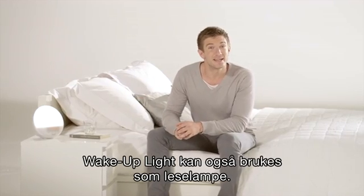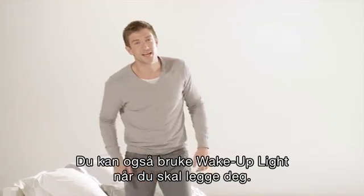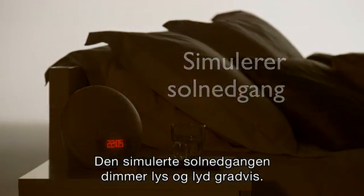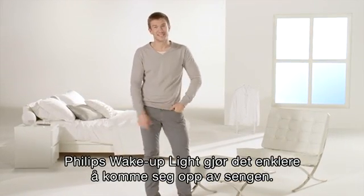You can use the wake-up light as a reading lamp as well. And as for getting to sleep, you get some help with that too — the light and sound gradually dims, thanks to the sunset simulation. So you see, the Philips wake-up light makes getting out of bed a lot easier.